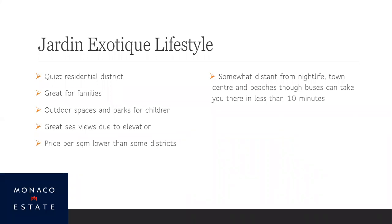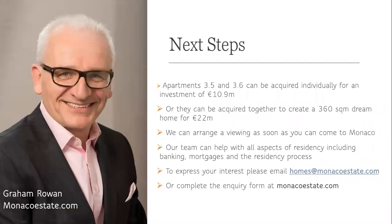Jardin Exotique is an ideal, quiet residential district. Apartments 3.5 and 3.6 can be acquired individually for an investment of 10.9 million euros, or together for 22 million euros. That works out considerably less than some other new builds available and will give you a very large, spacious home. At this stage there's still a chance to influence the interior fit and finish, but you'll need to move fairly quickly. We can arrange your viewing and take you through all the details of the site plan and floor plans.